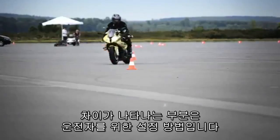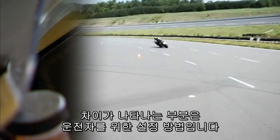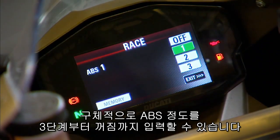Where it differs a lot from cars is in the ways you can set it up as a rider — the fact that you can set it up at all. Settings like these let you grab preset driving modes with varying levels of ABS, or you can dial that in specifically from level three all the way down to off.